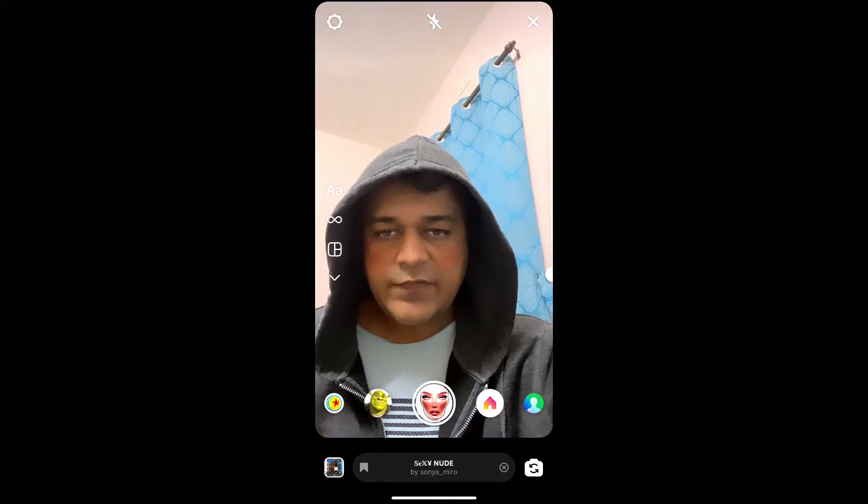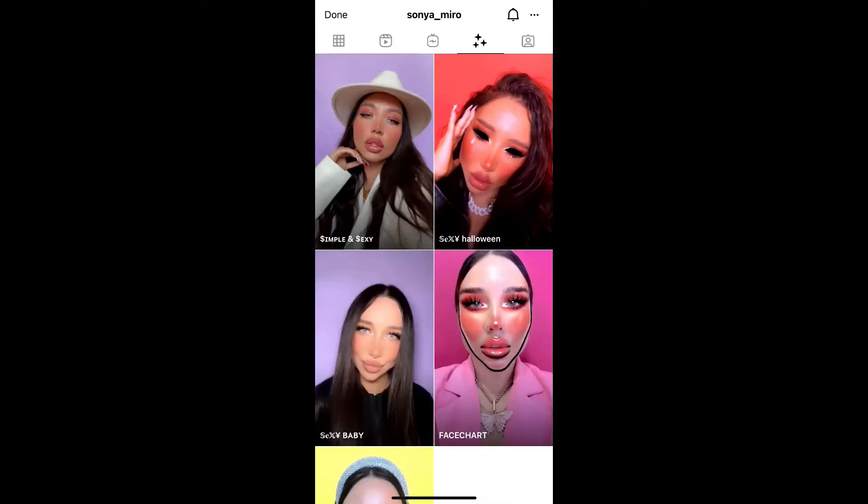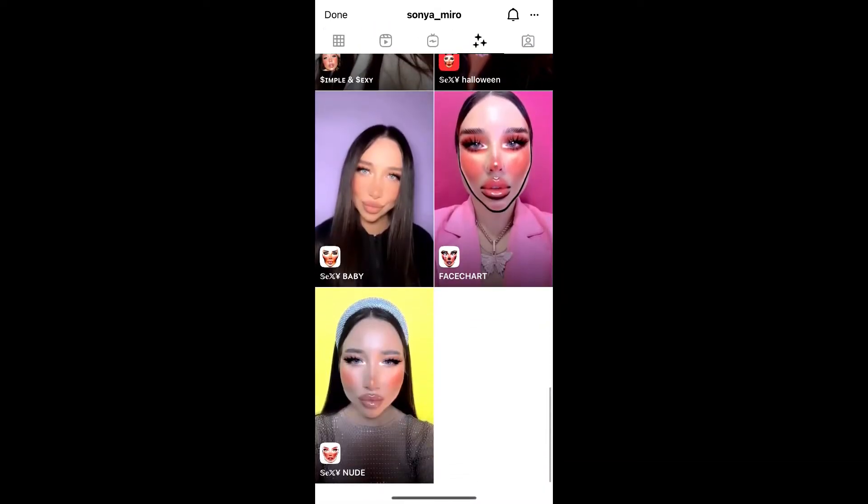To get this effect on Instagram, visit the creator profile. Sonia Miro is the creator of this effect — you can follow her to unlock all her filters to your Instagram camera tray. She has some awesome filters, so check her filter gallery. This is the filter: Sexy Nude.